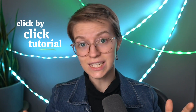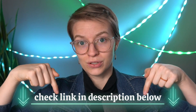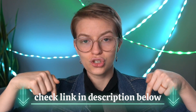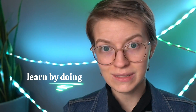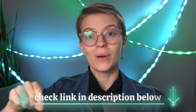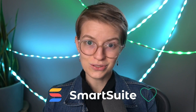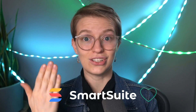Before we dive in, a quick reminder that this is going to be a click-by-click tutorial with a lot of detail. I strongly encourage you, as an adult, to use the affiliate link and click along with me — learn by doing. Don't just consume this video and expect your brain to remember it; it probably won't unless you actually follow along. The affiliate link for SmartSuite is below this video, and a quick thank you to SmartSuite for sponsoring this video so we can provide this content to you for free.